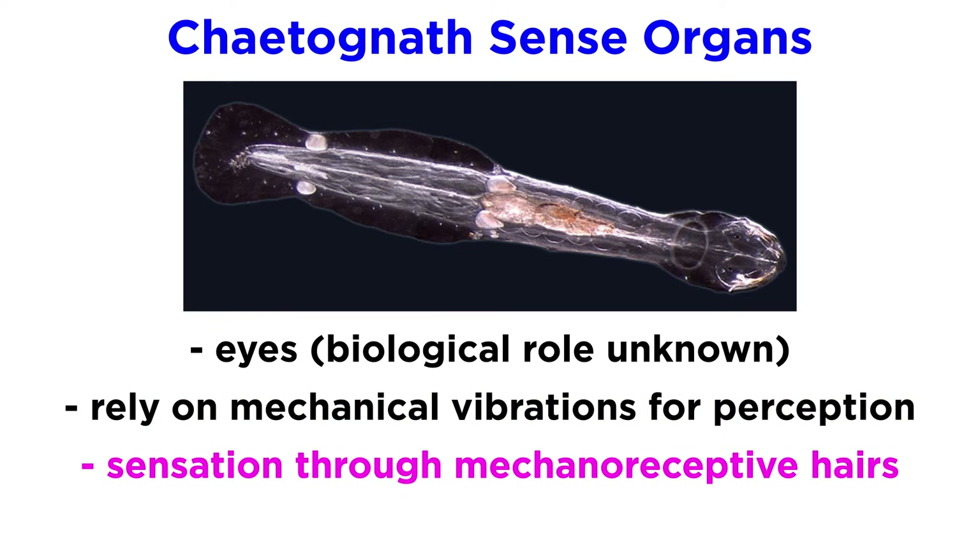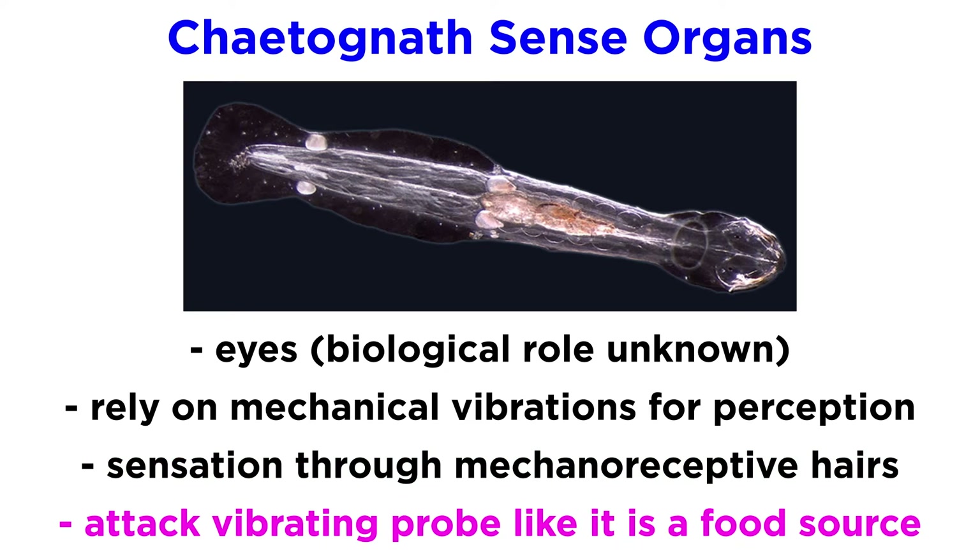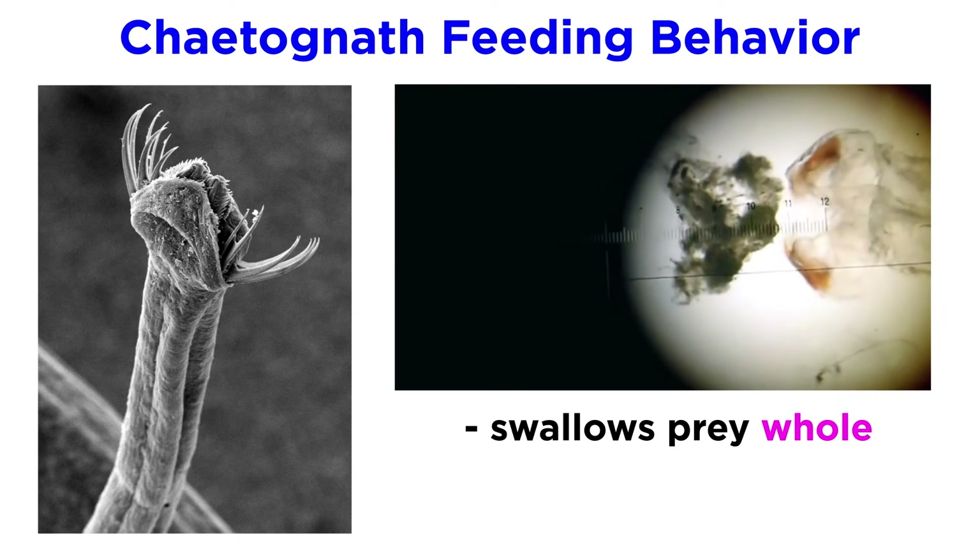They do this by sensing vibrations through their fans of mechanoreceptive hairs, and at least one species, Spadella cephaloptera, will attack a metal or glass probe vibrating at an appropriate frequency and amplitude with the same ferocity as it will attack a copepod, its primary food source.